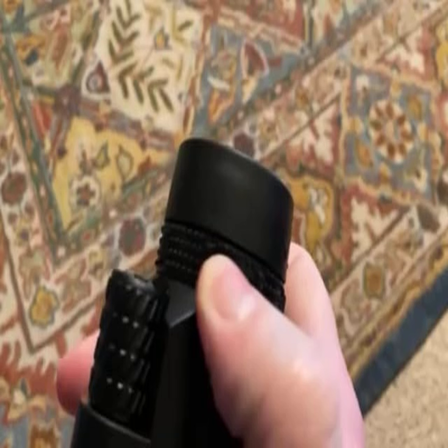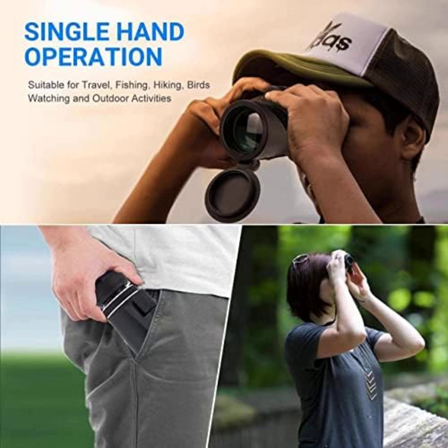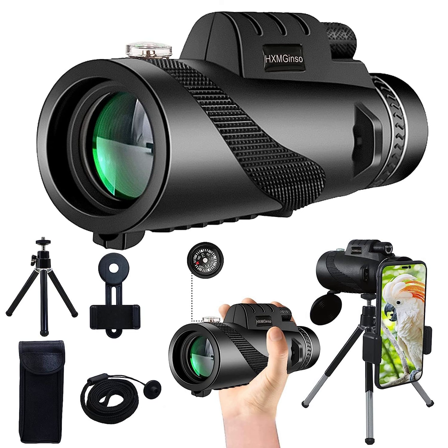The ergonomic design of this monocular enables you to aim quickly and accurately with one hand, and the belt is equipped to prevent the monocular from falling. With its palm-size and lightweight design, it's a must-have item for going out.